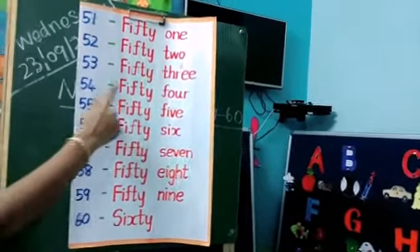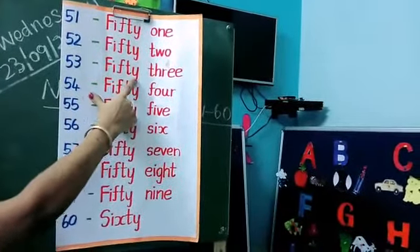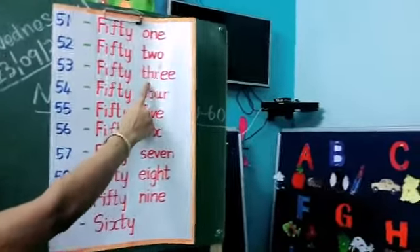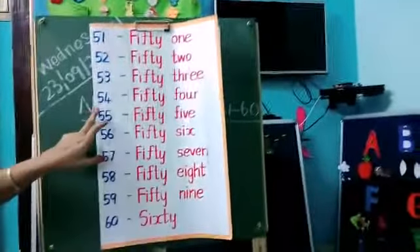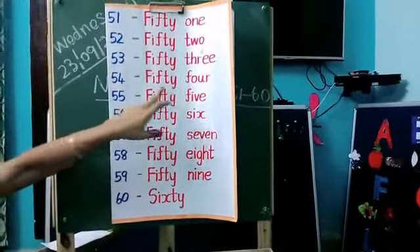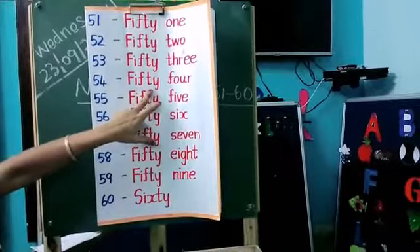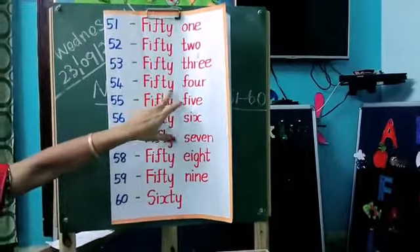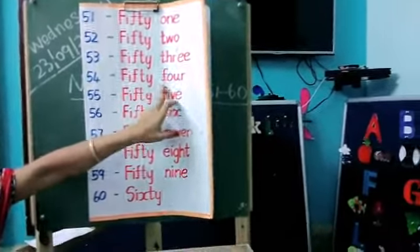Okay kids, so what's the spelling of 50? F-I-F-T-Y, 50. Next, what's the spelling for 3? T-H-R-E-E, 3. Next, what is this number? Come on — 54. What's the spelling for 54? See, first you have to write the 50 spelling: F-I-F-T-Y, 50. Next, 4 spelling: F-O-U-R, 4.